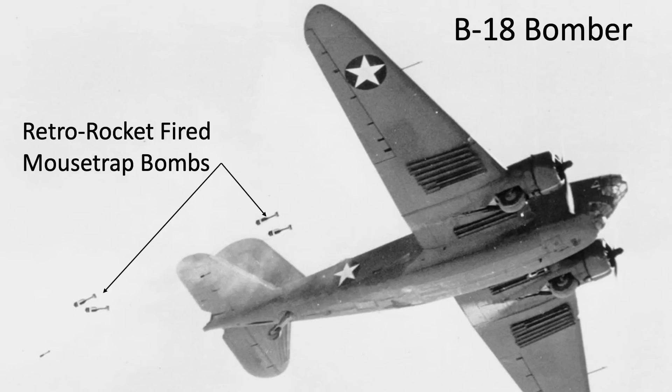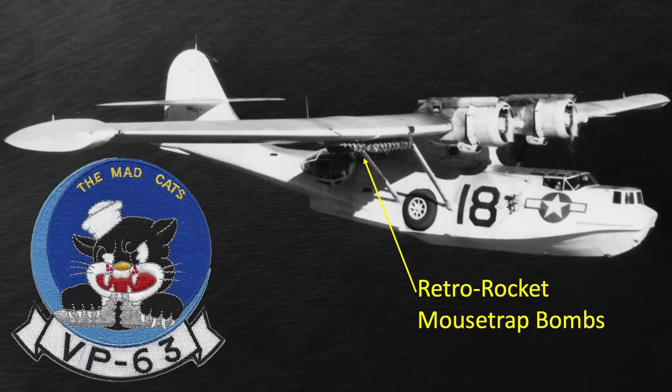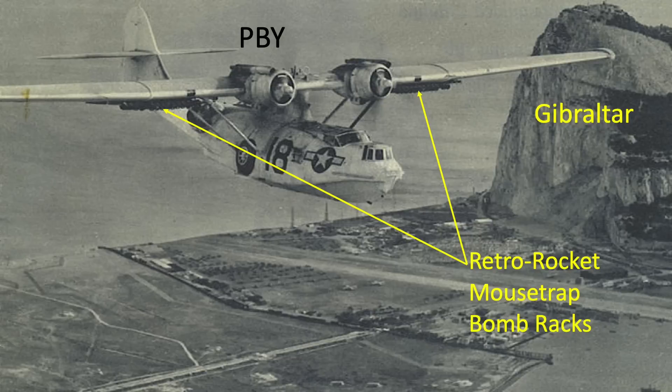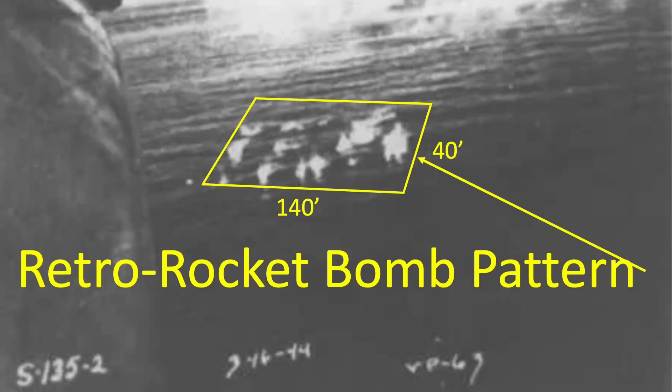An image shows the release of retro rocket-fired mousetrap bombs from a B-18 bomber — you can tell they were fired rearward since the retro bombs are well aft of the bomber, unlike gravity drop bombs which maintain a more vertical position relative to the aircraft. Retro rocket bombs were also mounted on PBYs from patrol squadron VP-63. PBYs held 12 mousetrap bombs under each wing, with launch rails angled to produce the best splash pattern. Three groups of eight bombs produced a pattern 140 feet wide and 40 feet long.